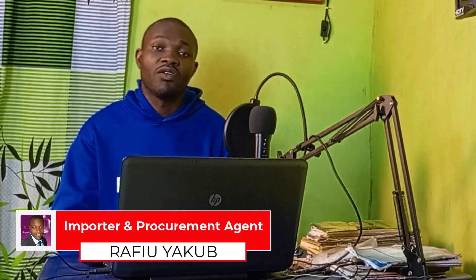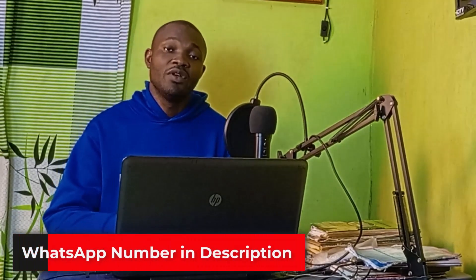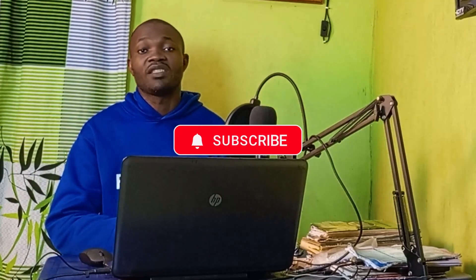If you want me to procure a link on 1688, source wholesale deals, do fish sourcing, pay a Chinese supplier, or coach you on how to become a procurement agent, consider contacting me on WhatsApp with the number in the description of this video.